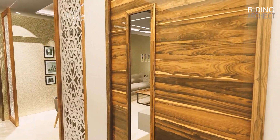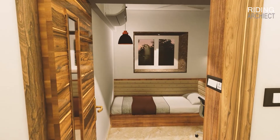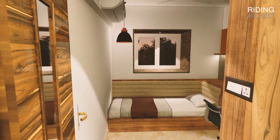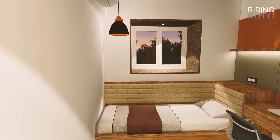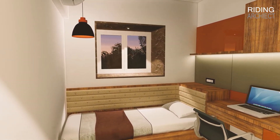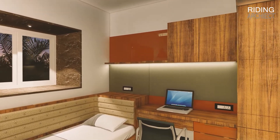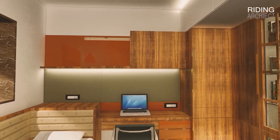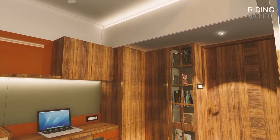Let's get into the study room first. Here, we have provided a proper study table, one glass shutter book storage, one covered storage, and a single bed just in case someone wants to sit or sleep. This bed also has storage below it.